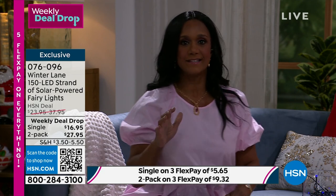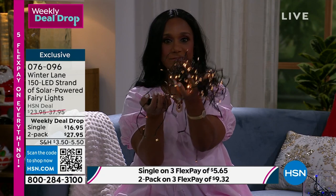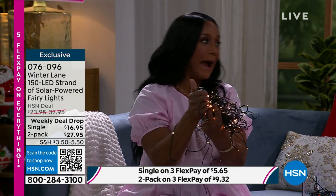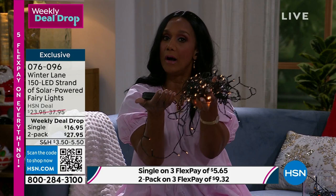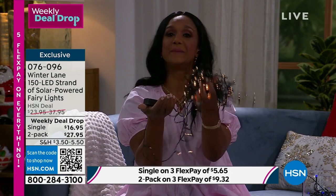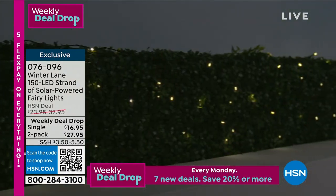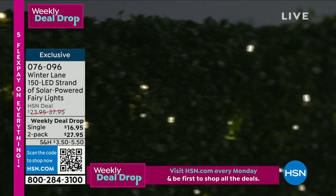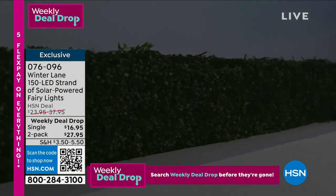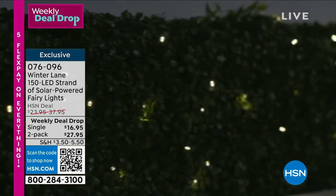What's so nice is you don't have to worry about a plug or electricity — this is powered by the sun. The lights automatically come on at dusk and turn off at dawn, staying on all night. Even in very cloudy areas, reviewers reported these fully charge and stay super bright throughout the night. Look at how lovely that is — you can have it flashing or on steady.